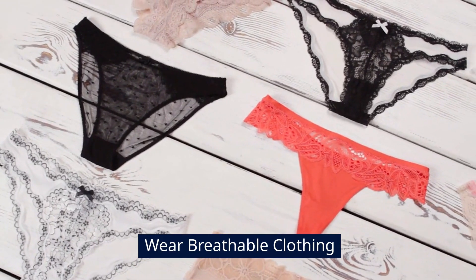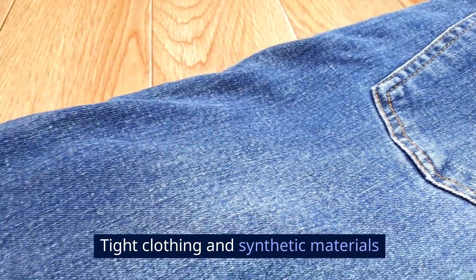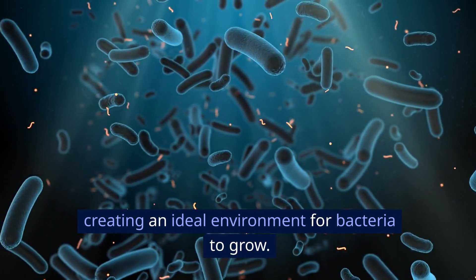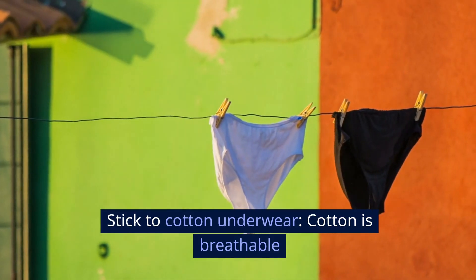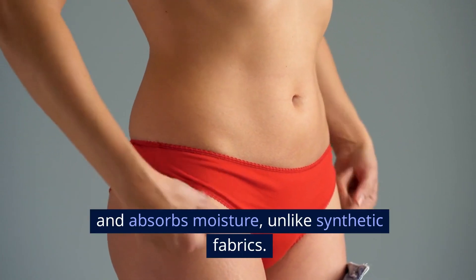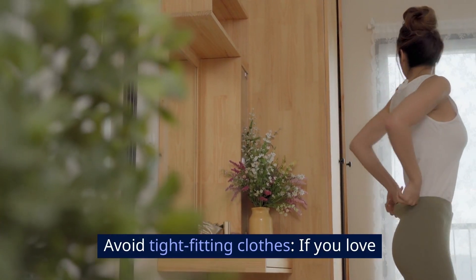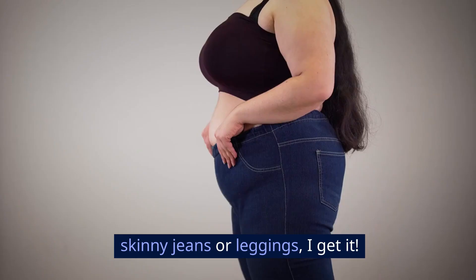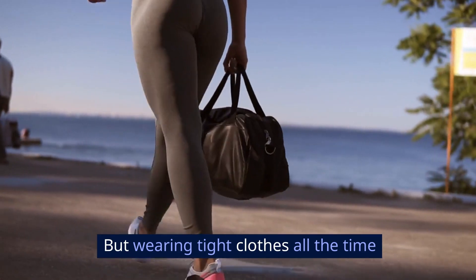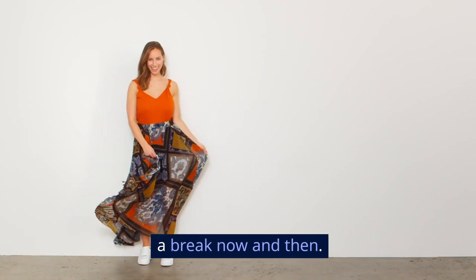Wear breathable clothing. One thing you might not think about is what you're wearing. Tight clothing and synthetic materials can trap moisture and sweat, creating an ideal environment for bacteria to grow. Stick to cotton underwear — cotton is breathable and absorbs moisture, unlike synthetic fabrics, which helps keep the area dry and allows your skin to breathe. Avoid tight-fitting clothes. If you love skinny jeans or leggings, wearing tight clothes all the time can increase sweat and moisture, leading to odor. So give your skin a break now and then.